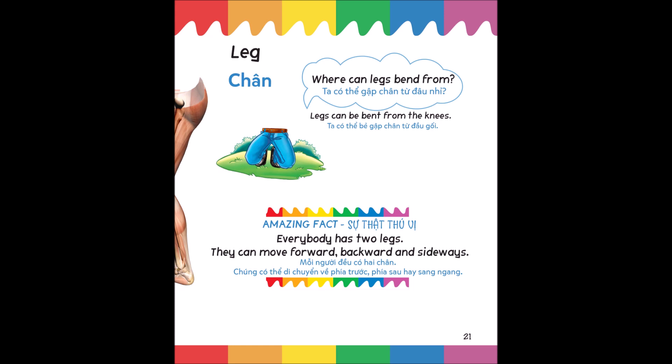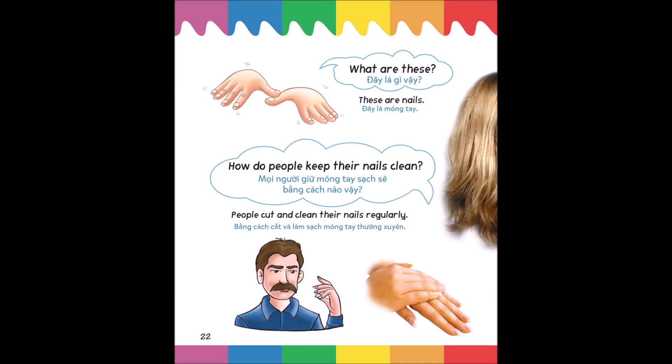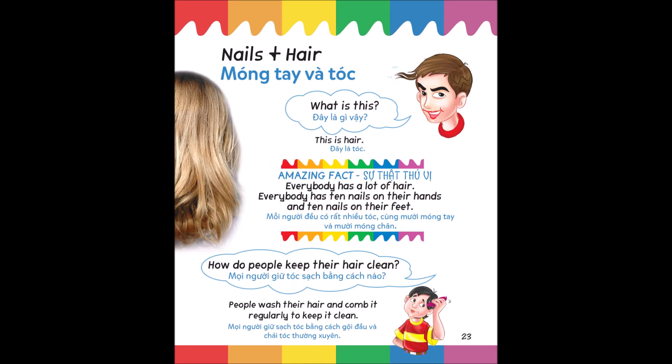What are these? These are nails. How do people keep their nails clean? People cut and clean their nails regularly. What is this? This is hair. Amazing fact: everybody has a lot of hair; everybody has ten nails on their hands and ten nails on their feet. How do people keep their hair clean? People wash their hair and comb it regularly to keep it clean.